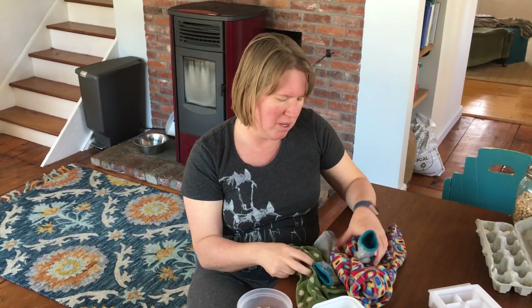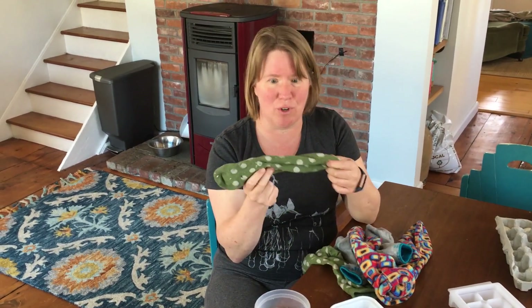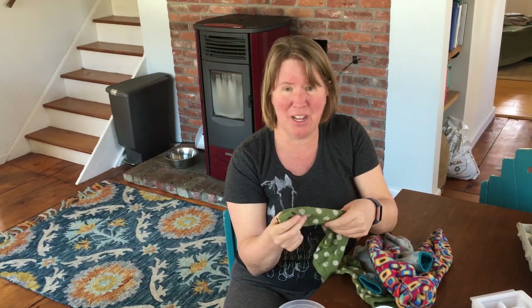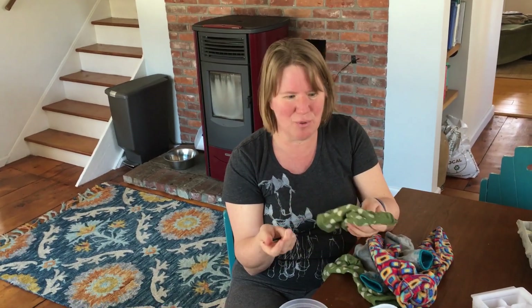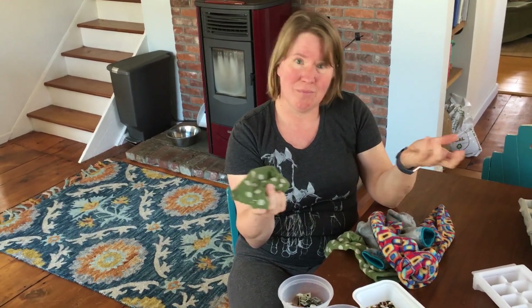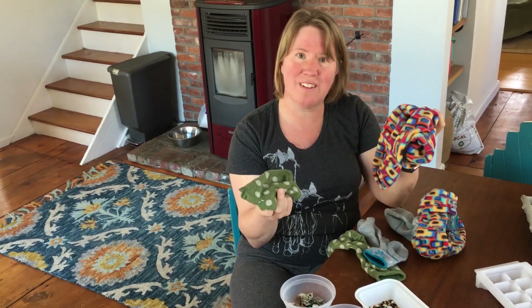You've probably got a junk drawer at home — junk drawers have great stuff to sort. Or you have a sock drawer, and every week somebody is doing laundry and somebody has to sort out the laundry. It might be you — take over that job and sort the socks.